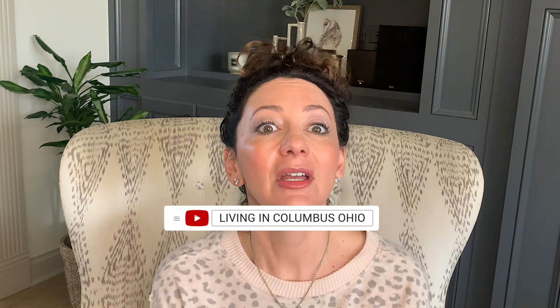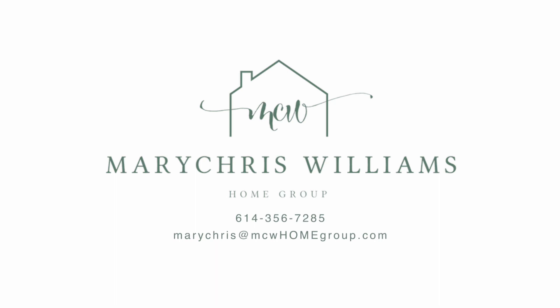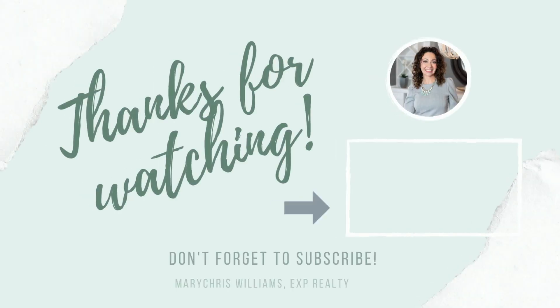If you haven't subscribed, please hit the subscribe button and like this video. Thanks all, bye!